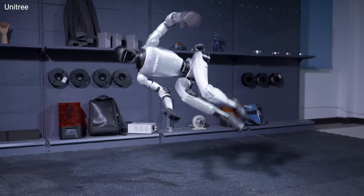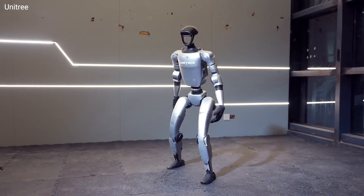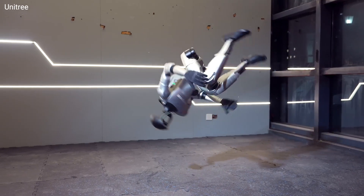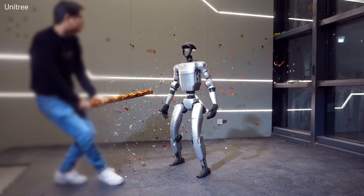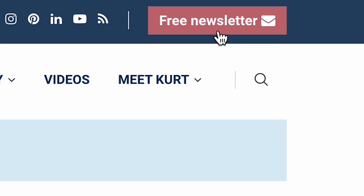But the G1 is also raising this question: as robots become more agile and human-like, how long until they surpass us in all physical abilities? What do you think about this side-flipping robot? Let us know below in the comments. More crazy cool tech like this at cyberguy.com where you can sign up for my newsletter for free.